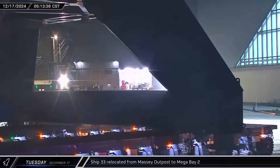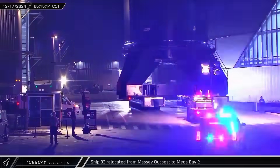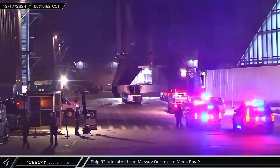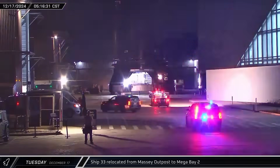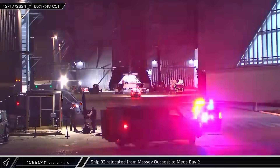In the early hours of Tuesday morning, Ship 33 moved across the Massey Outpost and onto Highway 4 as it began its return journey to the build site. Several hours later, the Starship rolled into the ring yard gate and was parked outside of Mega Bay 2.